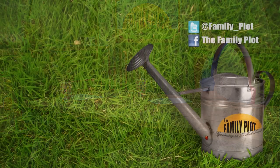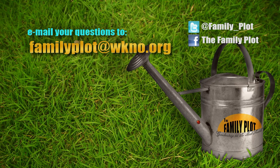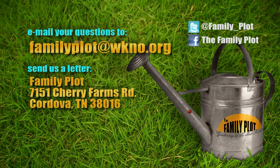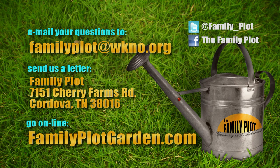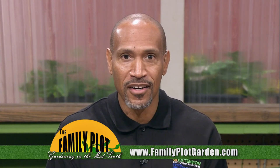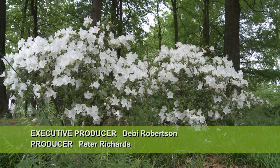Remember, we love to hear from you. Send us an email or letter. The email address is familyplot@wkno.org and the mailing address is Family Plot, 7151 Cherry Farms Road, Cordova, Tennessee 38016. Or you can go online to familyplotgarden.com. That's all we have time for today. Thanks for watching. If you want to learn more about monarch butterflies or planting blueberries, head on over to familyplotgarden.com. Be sure to join us next week for The Family Plot, Gardening in the Mid-South.